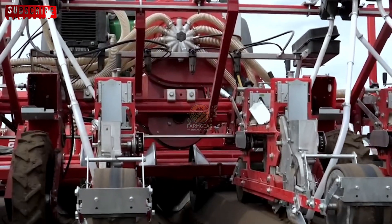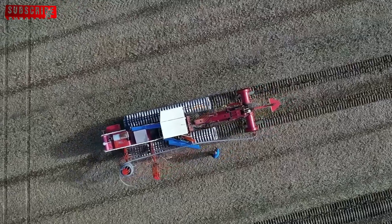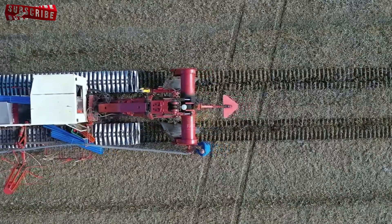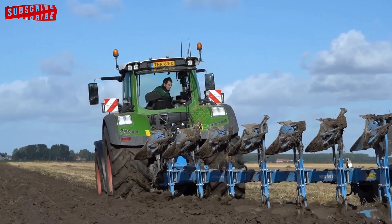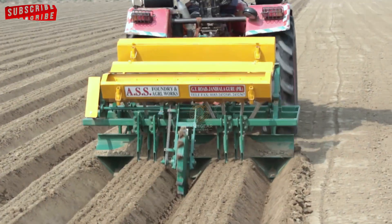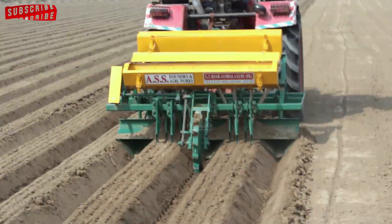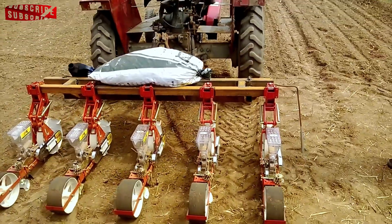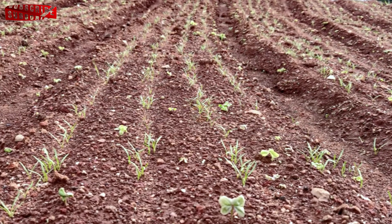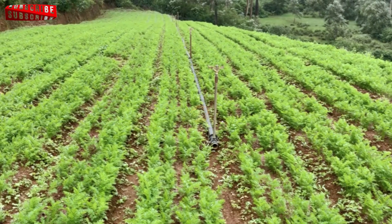Next, the ground is tilled by the planter to achieve a fine crumbly texture, which further promotes optimal root development. This is essential as well-drained loose soil not only supports healthy root growth but also helps in row planting, which is a crucial technique for carrots. In row planting, carrot seeds are sown in precise rows with adequate spacing between them, allowing each carrot plant enough room to expand underground while also enabling easy access during harvesting.